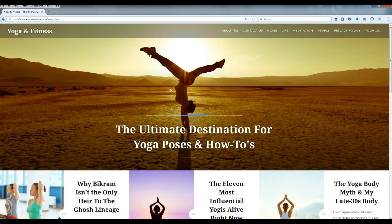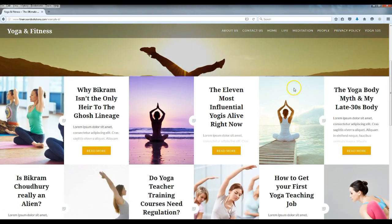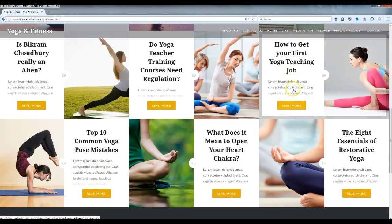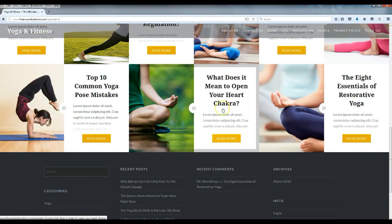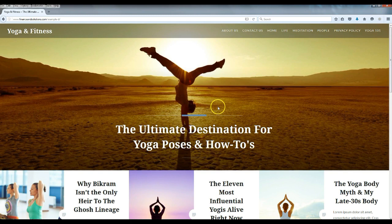Hey guys, what's going on? Today I'm going to show you how I put together this cool little website in about 15 minutes. As always, it doesn't matter if you've never built a website before, because I'm going to show you everything you need to know step-by-step and guide you through the whole thing from start to finish.